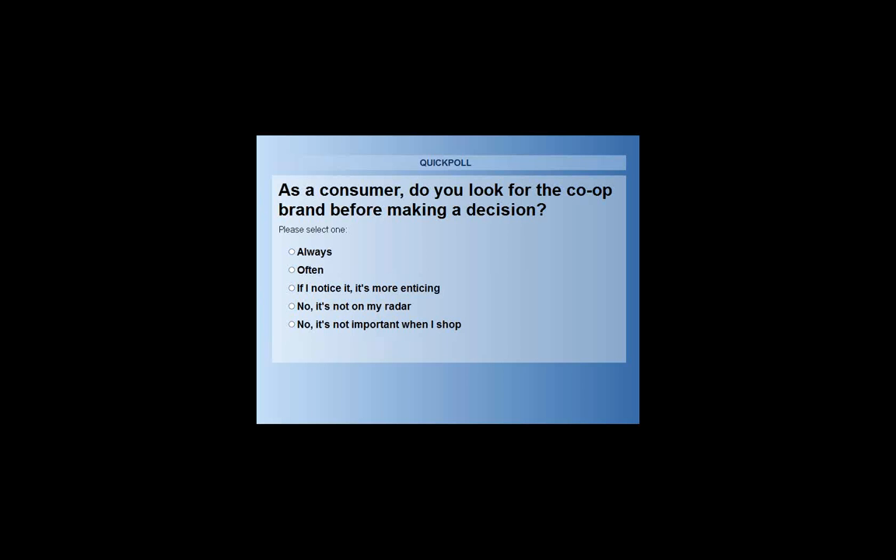I think it will certainly help differentiate. Most polls done in the English-speaking world show that a significant percentage of people have a positive response to cooperatives and to cooperative products. There are varied reasons behind that, but they do have a positive response. I would come back and say it depends on us — if we allow that mark to lose trust, then nothing will help us much.